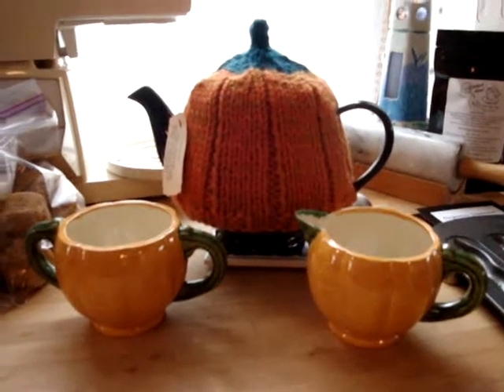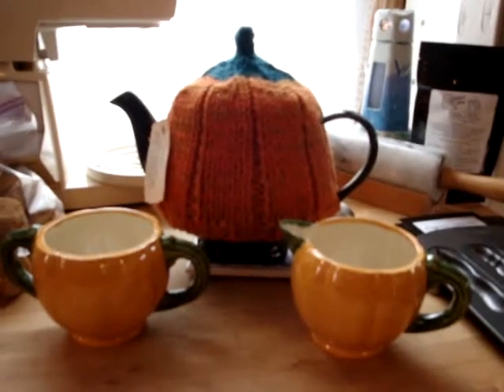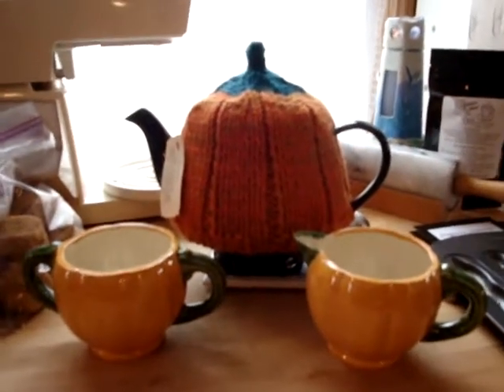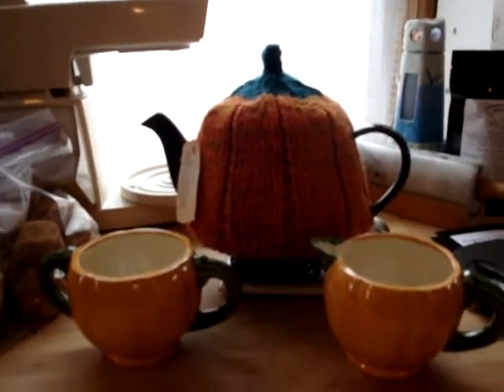All right, I had a little tea yesterday — a Halloween tea for these Sherlock-ins — and a few of the things that we have out. Wonderful tea cozy, thanks to Knit Nacks, my friend Becca Leathers.